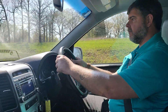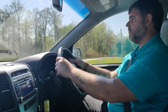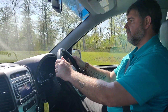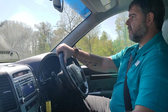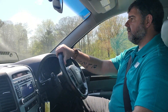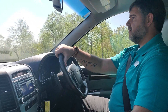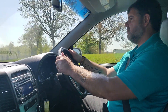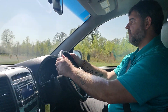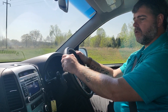Yeah, drives very well, very smooth ride. It's got the economy mode for the engine so you can get the best fuel mileage capable. I'm cruising right along at 55 right now — real quiet.